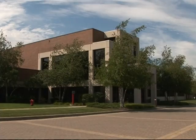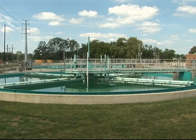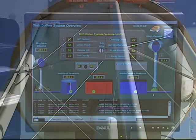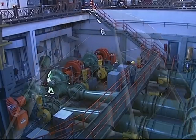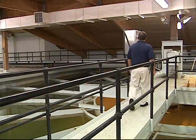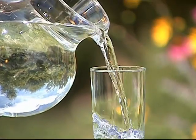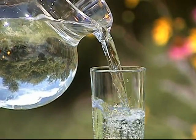The people. The plants. The process. The pipelines. The protection. Illinois Public Water Systems, whether they serve large or small communities, all have the same goal: to deliver to you, when and where you need it, sparkling clean, safe drinking water.